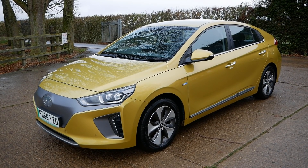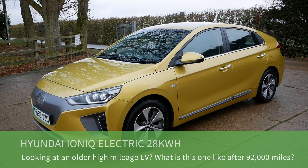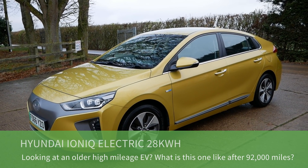Hi, it's Matt here from Go Green Autos. Here we have a Hyundai Ioniq electric with a 28 kilowatt hour battery. This car is now five years old and has done 92 and a half thousand miles.